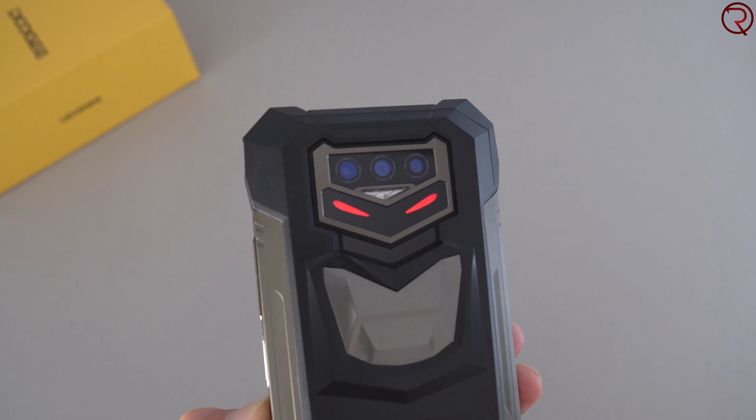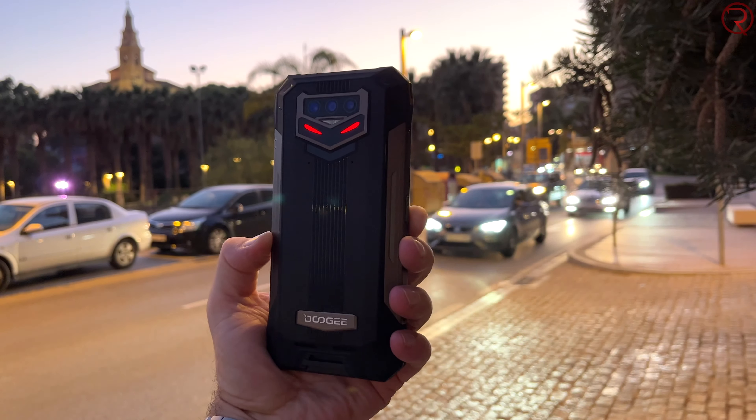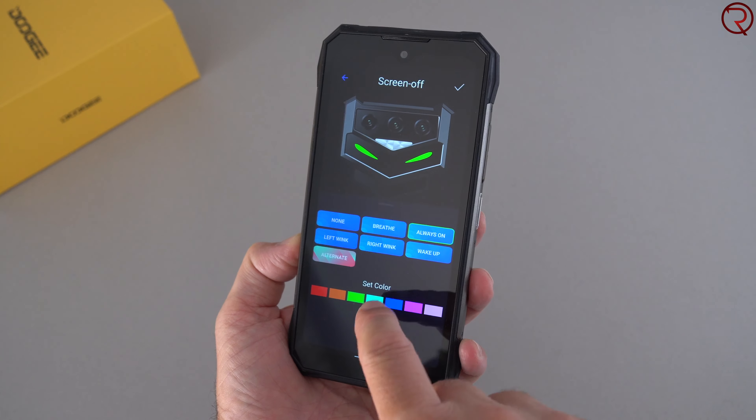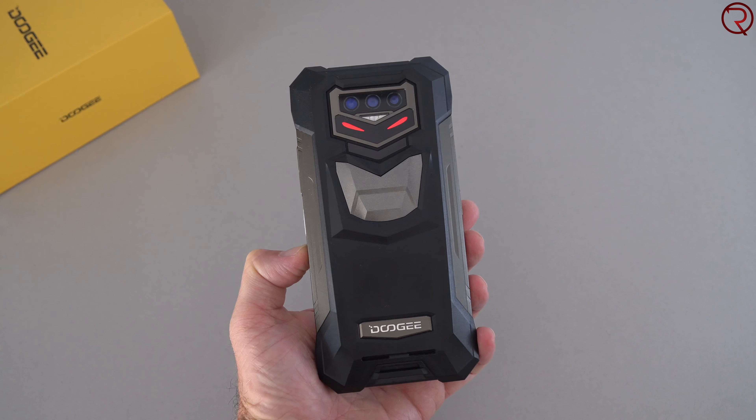On the back there are two LEDs that kind of look like eyes, giving it that Batman look. Those back LEDs are customizable — you can use them as notification lights, keep them on at all times, or change their colors. Everything is controlled from an app on the phone, making it look more unique than other rugged phones. On the front there's also another LED that can be used as a notification light.